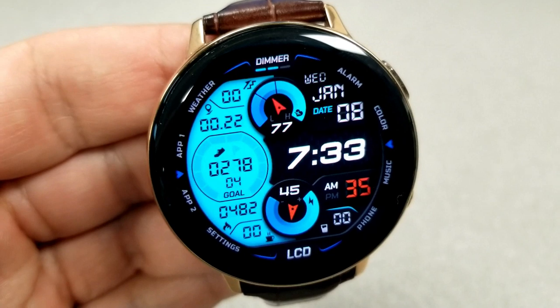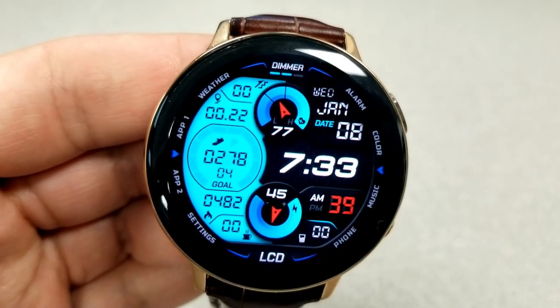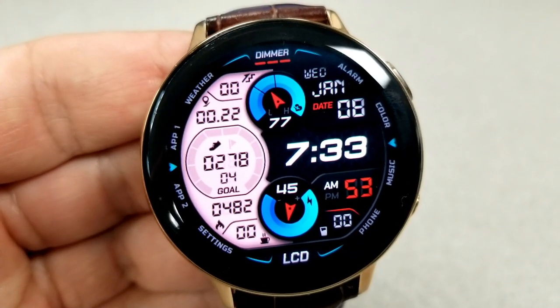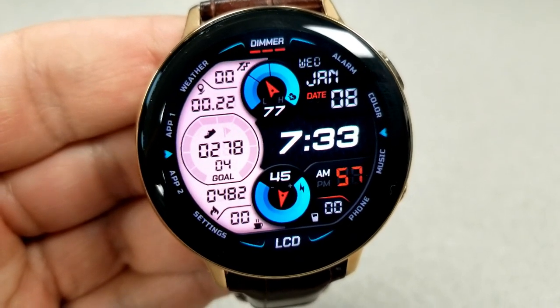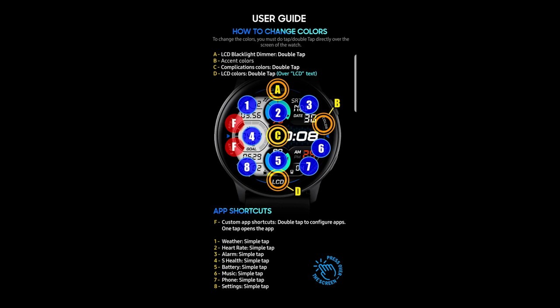As far as the rest of the display features go, you have your floors climbed, distance moved, step count and goal, calories burnt, as well as caffeine intake — all shown inside that LCD panel. Then on the right hand side of the face you have the date, time, and water intake shown at the bottom. Finally, this one comes with eight fixed and two customizable app launchers.